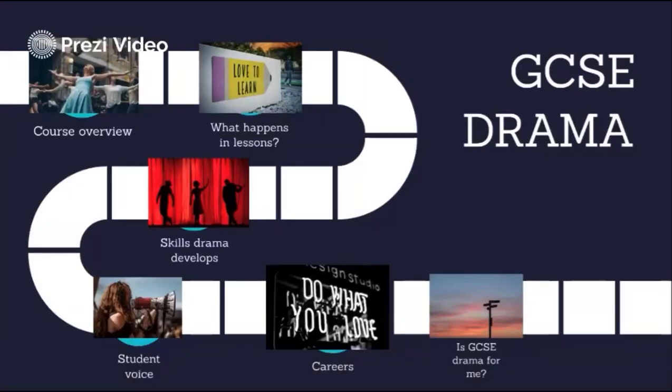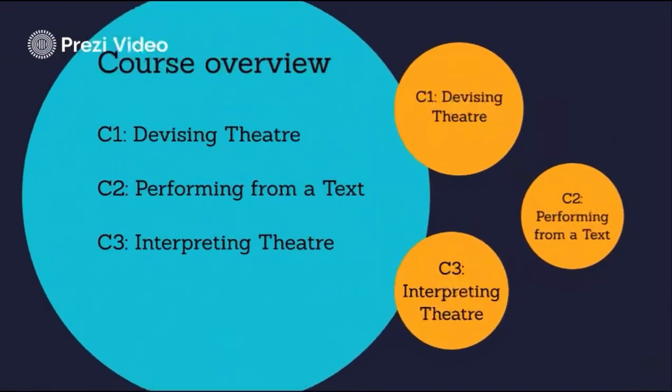Hello everyone. I'm here to give you some information about the GCSE drama course run at Granville Academy. We run the EDUCAS specification which is split into three components.